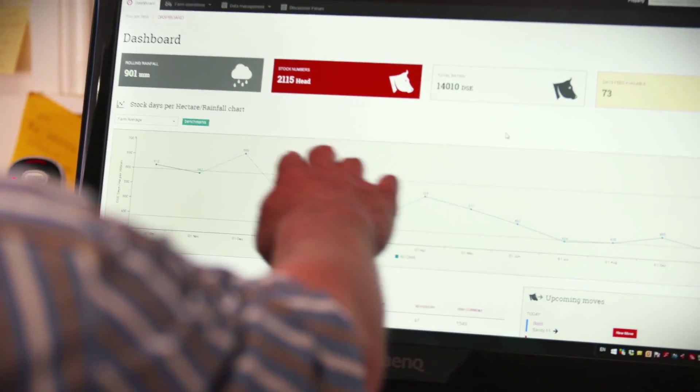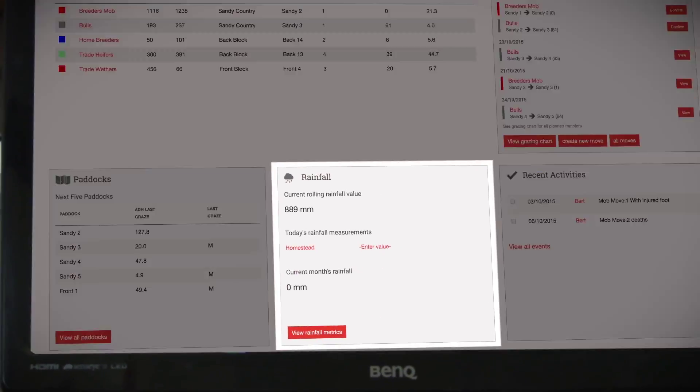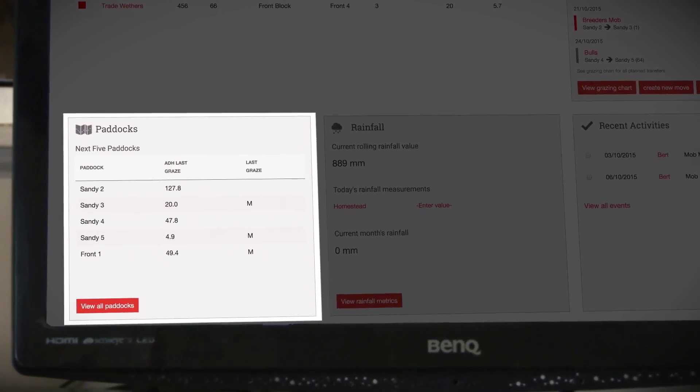Maya Grazing is an intuitive grazing management tool that captures land, animal and rainfall information for better decision-making, allowing for forward planning analysis, ensuring your business is profitable well into the future.